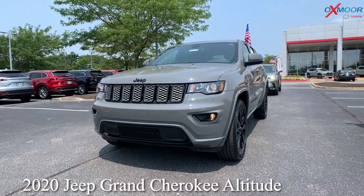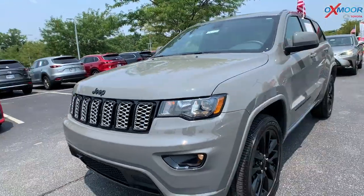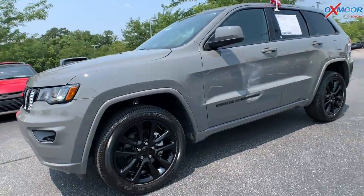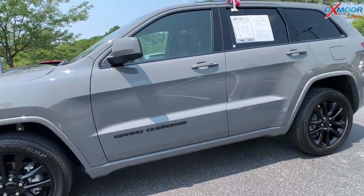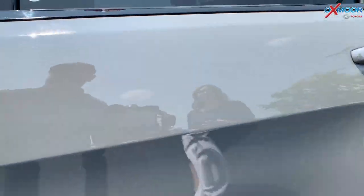For our second vehicle, this one is a 2020 Jeep Grand Cherokee Altitude. The exterior color is in the beautiful Sting gray clear coat. You're going to have the black alloy wheels, those are 17 inch.